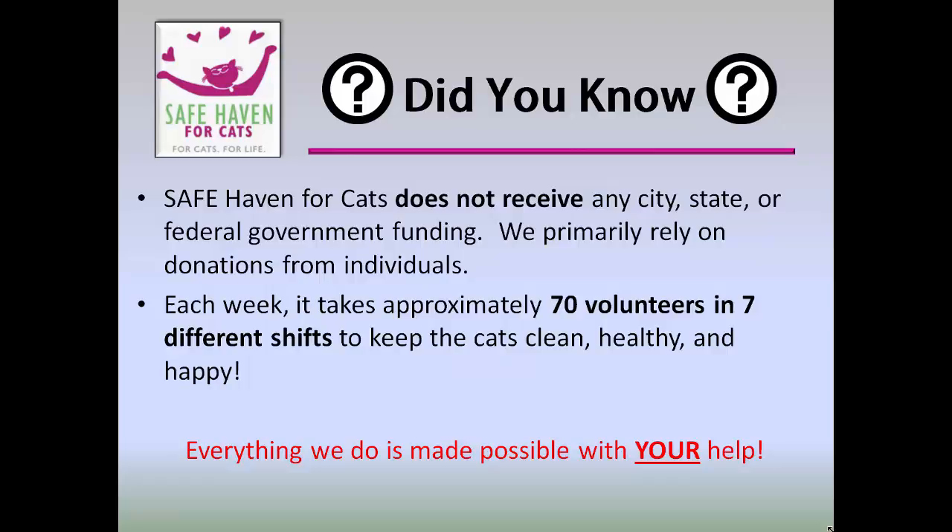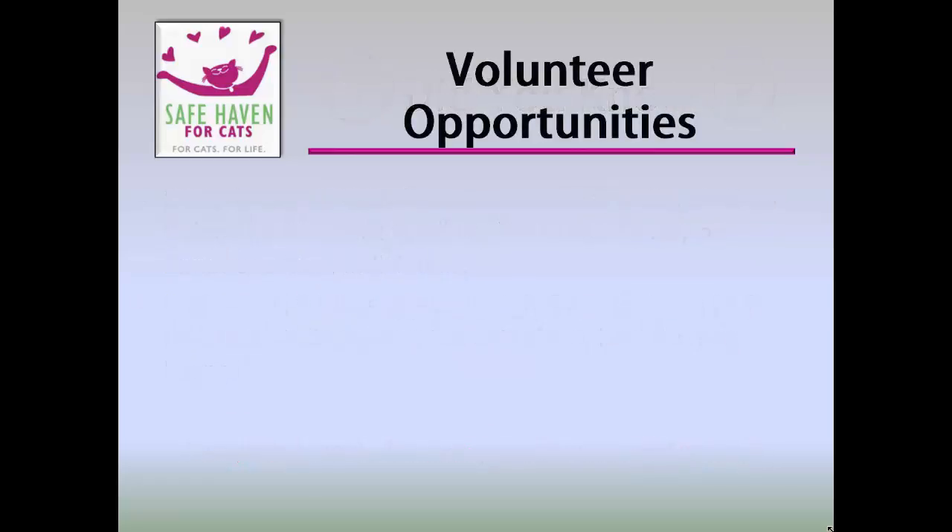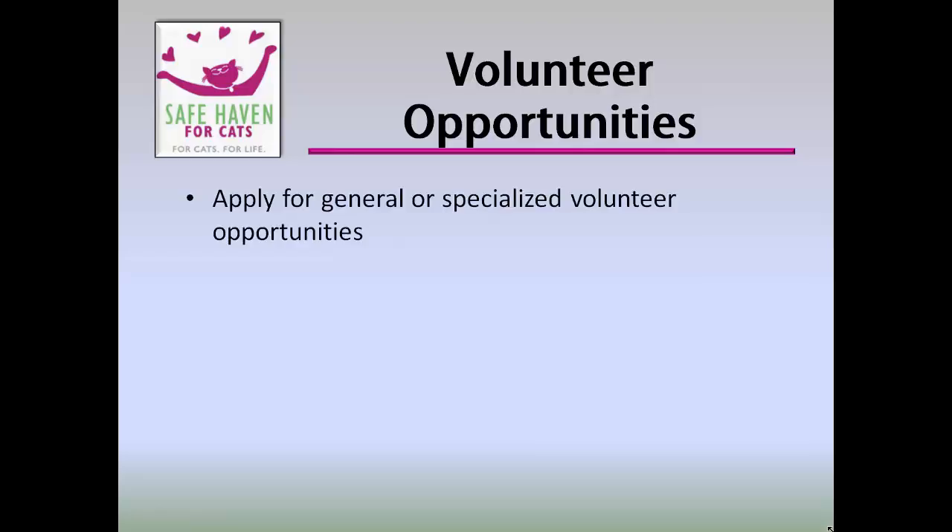Donating your time allows us to put money towards medicine, housing, and care for the cats. Everything we do is made possible with your help. At Safe Haven, there are various roles that you can assume — general or specialized.